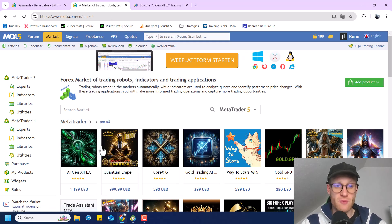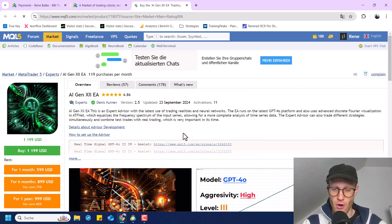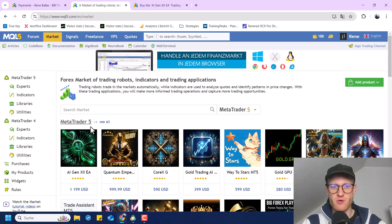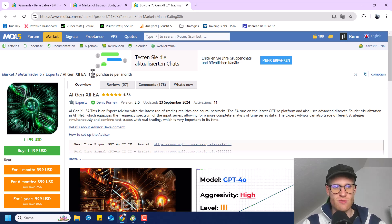For example, if we have a look at one of the most popular programs right now, which is this AIGen7EA, you can see this one is selling over 100 times in the last month, and the price ranges from $600 if you rent it to $1,200 for a one-time payment. So you can tell that selling on MQL5 can be very, very beneficial for your own pocket.